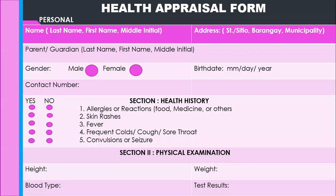Now let's see this health appraisal form. Look at it and look at the parts in it. You have the personal name — last name, that's your apellido; first name; and middle initial, just the first letter of your middle name. Then the address: street or sitio, barangay, and municipality. For your parent or guardian, you start with the last name, then the first name, then middle initial. For gender, choose male or female — just put a check mark on the appropriate circle. And then birthday: month, day, and year.